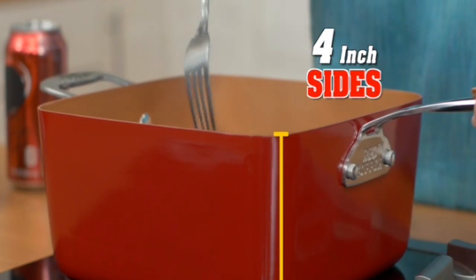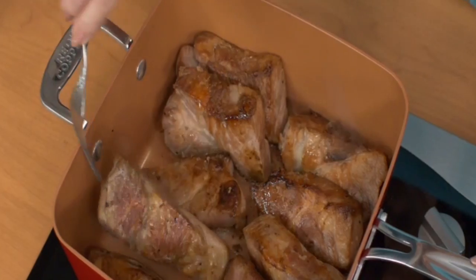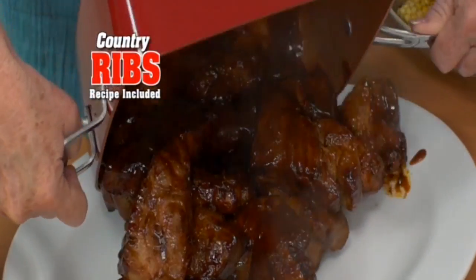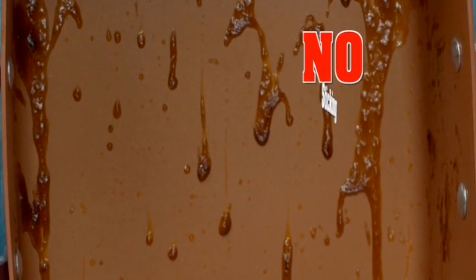These high sides prevent splatters, perfect for browning my country ribs. Just simmer in a can of soda, top with barbecue sauce, and serve up this mouth-watering meal. Nothing sticks, so you never scrub.